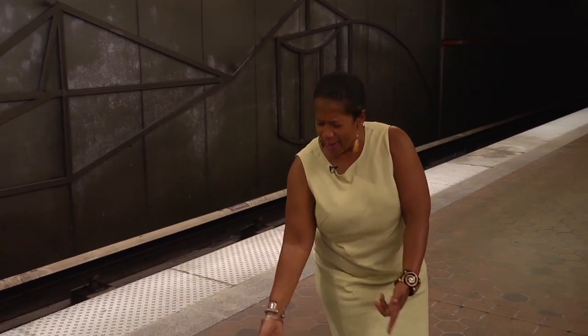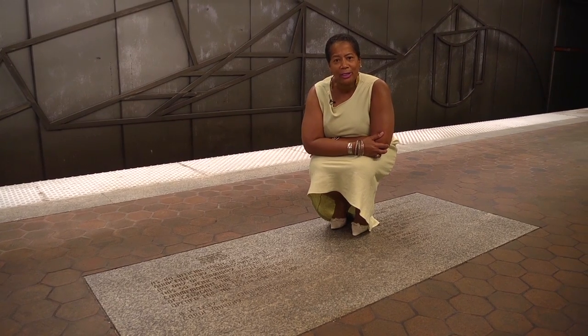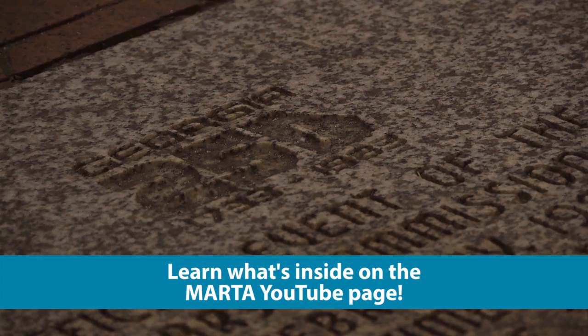Have you ever noticed this time capsule here? This was placed here in 1984. It is scheduled to be opened in 2033 on Atlanta's 300th anniversary. What do you think is on the inside?